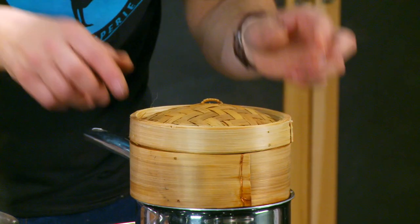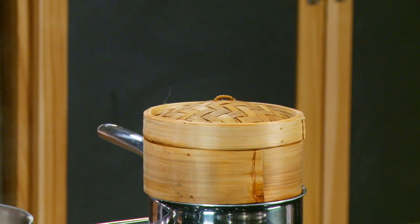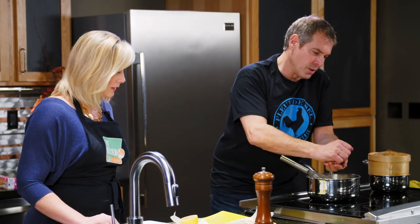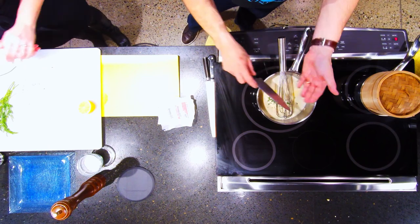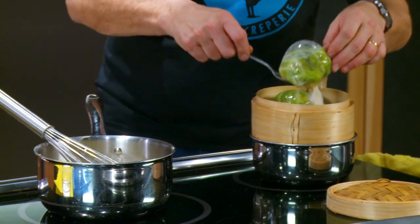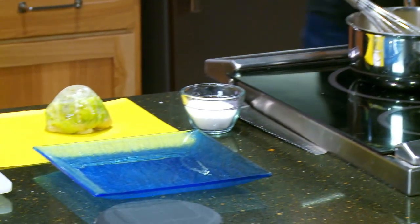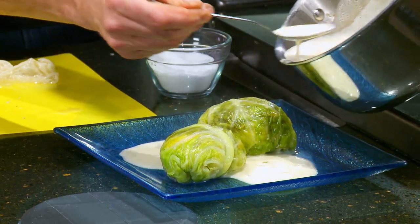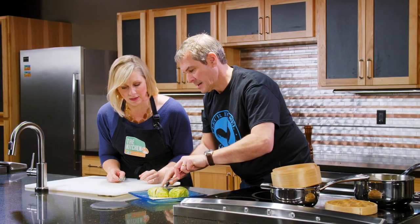While the cabbages steam, they finish the butter sauce — pouring in cream, whisking in butter, and adding salt, lemon juice, and fresh dill. Once the butter sauce is ready and the stuffed cabbages reach 155 degrees, it's time to plate and serve. The little packages are cut open to reveal the beautiful filling inside.